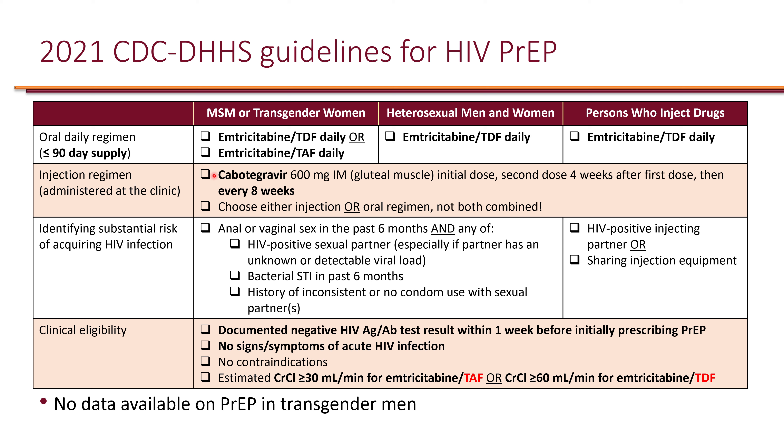Most recently, an injectable regimen became available: cabotegravir, given as an intramuscular injection into the gluteal muscles. This is a long-acting agent that must be administered at the clinic by physicians. The first injection is given, then a second injection four weeks later, and thereafter injections are every eight weeks.